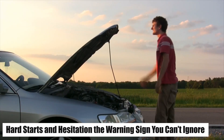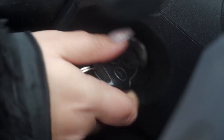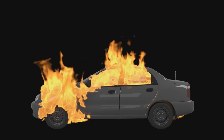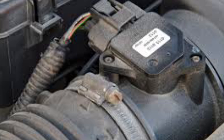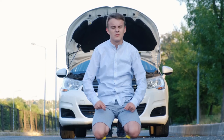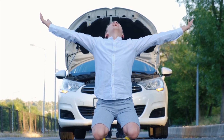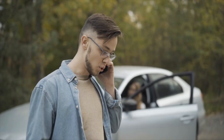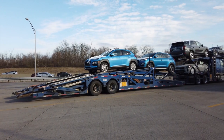Number five: hard starts and hesitation — the warning sign you can't ignore. Nothing's worse than turning the key and getting a sluggish, hesitant start. If your car takes longer to fire up or even stalls right after starting, your MAF sensor might be sending bad air-to-fuel data at ignition. This is one of the most dangerous symptoms because it can leave you stranded — like during cold mornings or in heavy traffic. Ignoring it could lead to complete failure, forcing you into an expensive tow or repair.